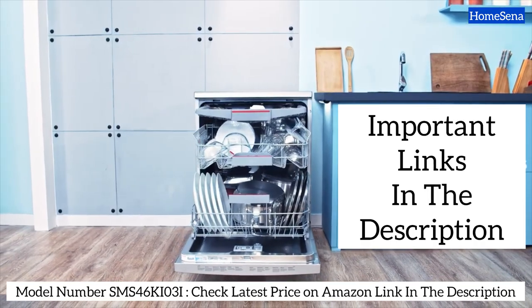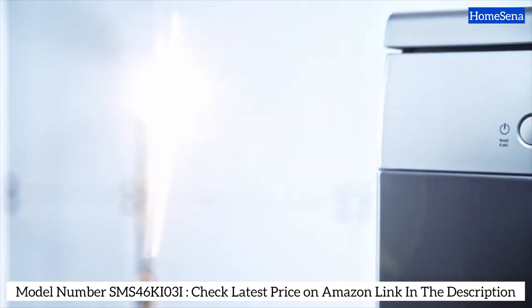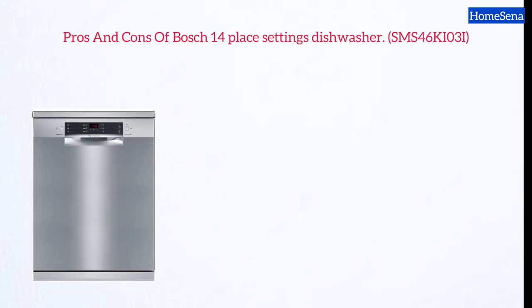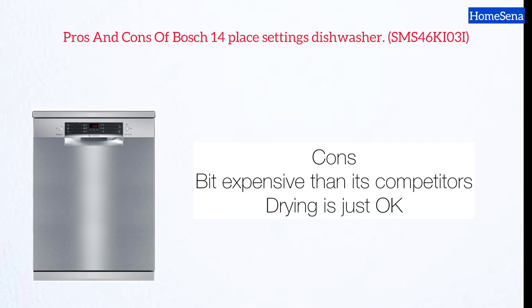If you're in the market for a high-end, energy-efficient, and quiet performer, this Bosch dishwasher should be on your radar. Pros: energy efficiency rating A++, noise level 46 decibels, cutlery drawer. Cons: slightly more expensive than competitors, and drying performance is just okay.